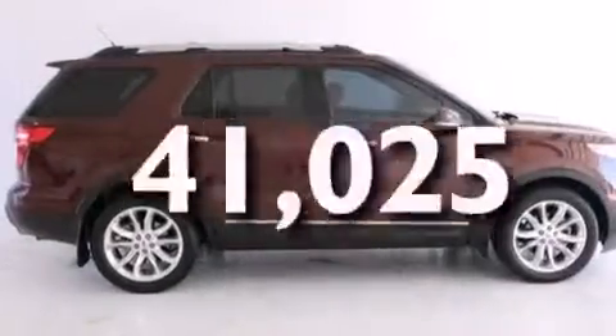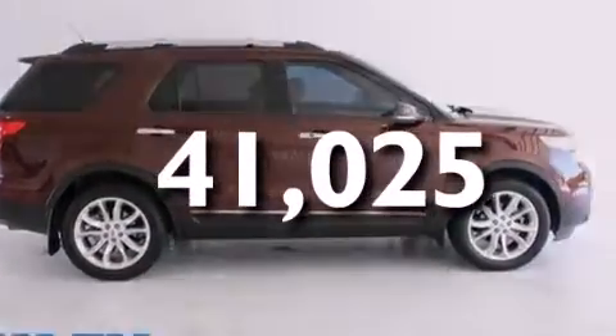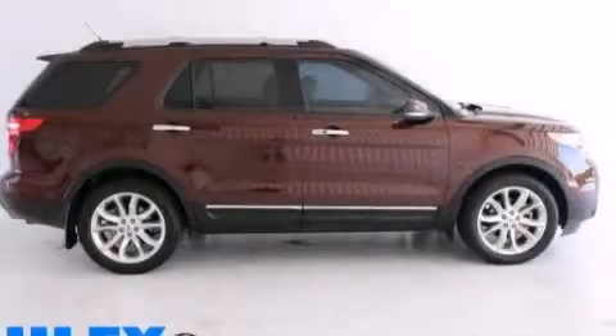This vehicle has fewer than 42,000 miles on the odometer. This vehicle is sure to sell fast — call and arrange your test drive today.